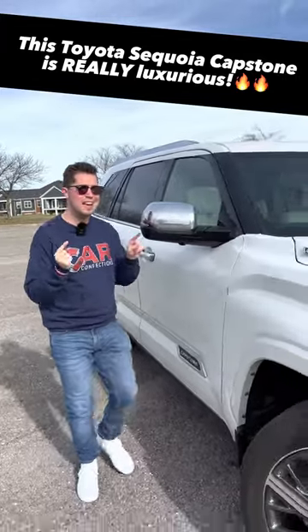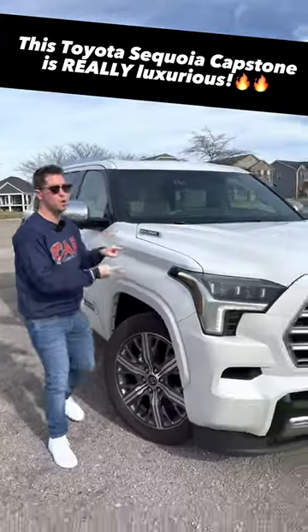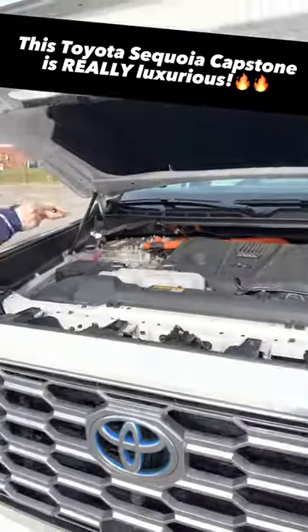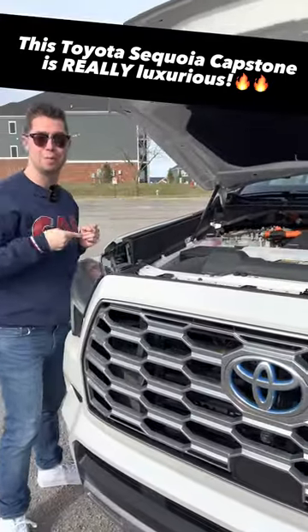I'm going to show you five reasons today why this $81,000 Toyota Sequoia Capstone is worth every cent. Reason one: what's under the hood? It's the i-Force Max hybrid powertrain.